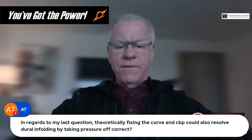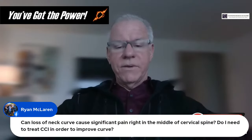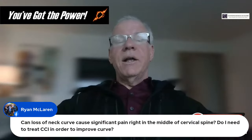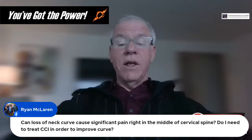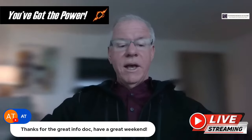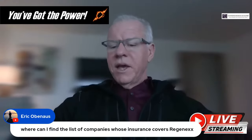Question from Ryan: Can loss of neck curve cause significant pain right in the middle of the cervical spine, and do I need to treat CCI first to improve the curve? It can cause pain in the middle of the cervical spine. Most CCI patients can't tolerate curve correction until they get their CCI fixed, but we always encourage them to try since it can be very helpful in taking weight off the upper cervical spine. Regarding a list of companies where Regenexx is covered: the best thing to do is call the Regenexx call center, tell them your employer, and they can confirm if it's covered.